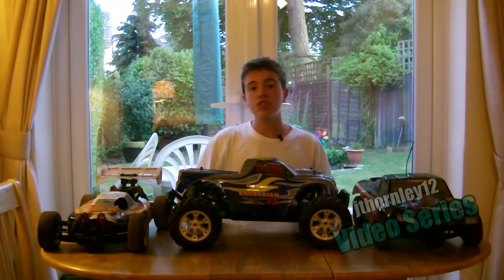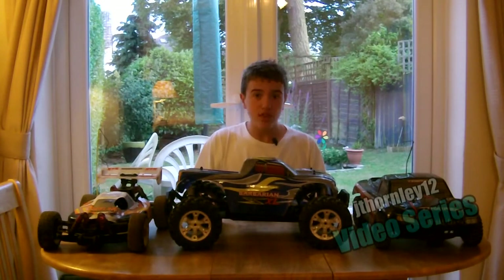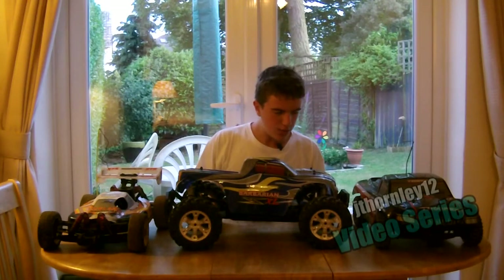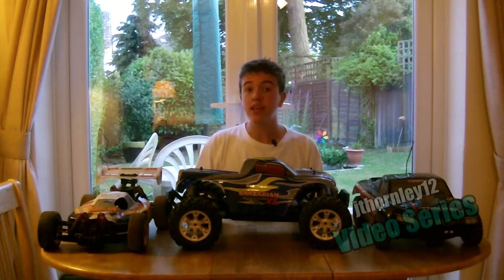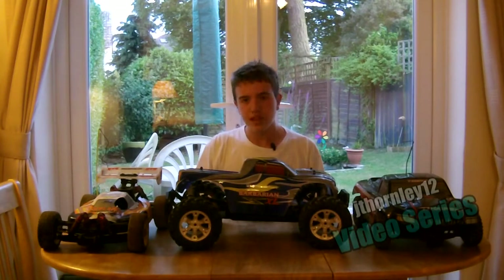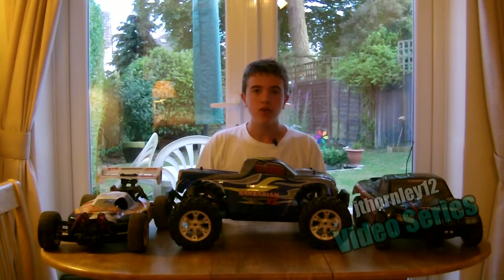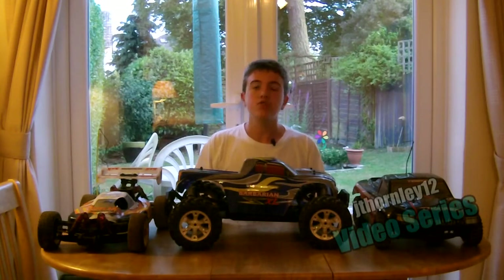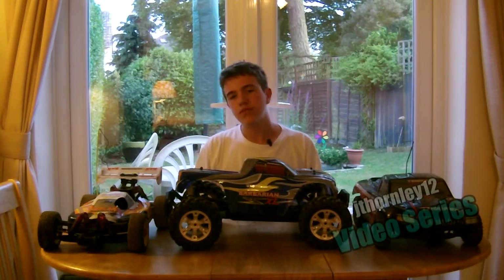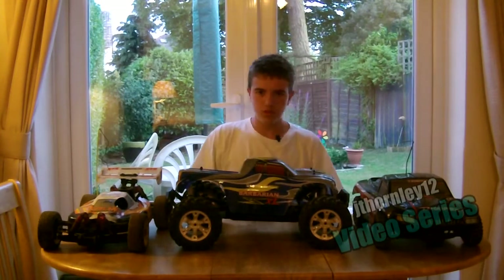Thank you very much for watching this video series. I hope you found it helpful regarding which RC vehicle you should plan to buy. If you require any help or assistance, feel free to email me at jt12rchelper@airworld.co.uk, post a comment below, or personal message me on my YouTube channel at youtube.com/jthony12. See you guys soon — bye bye!